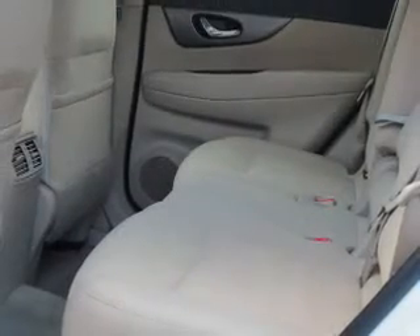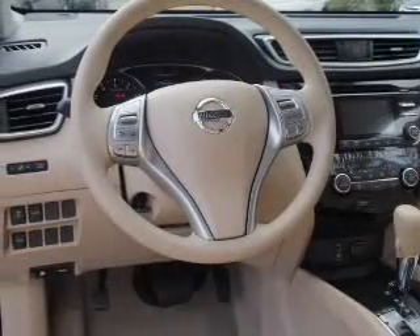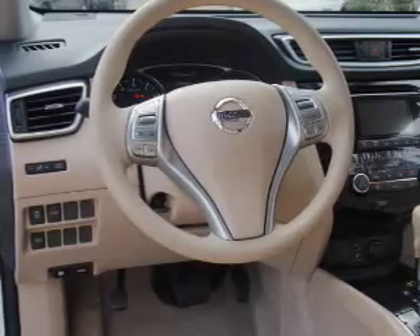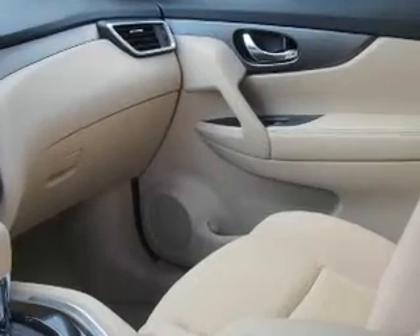Inside you'll find Bluetooth connectivity, Sirius XM satellite radio, an auxiliary input, steering wheel controls, push-button start, automatic climate control, a backup camera, curtain head airbags, front airbags, and side airbags.